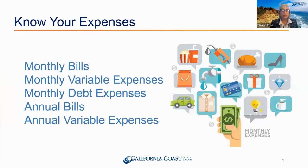We're going to go over a couple of tools: monthly bills, monthly variable expenses, monthly debt expenses, annual bills, and annual variable expenses — all of that needs to be included in this plan. We have a lot of information at your fingertips. Go look through your last month and last year of statements, document the bills you have, look at your monthly statement, and start writing things down.